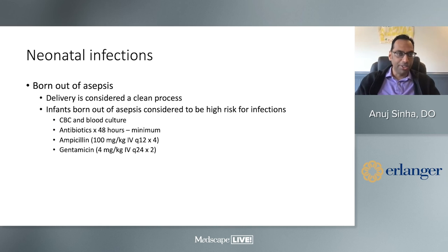Another common problem is sepsis at birth. Delivery is considered a clean but not a sterile process. For any baby born out of a septic environment — or in a taxi, car, or ambulance — the basic regimen is: CBC, blood culture, and antibiotics for about 48 hours. We still use Ampicillin 100 mg/kg IV q12h and Gentamicin 4 mg/kg IV q24h. If the blood culture is negative, you can stop.